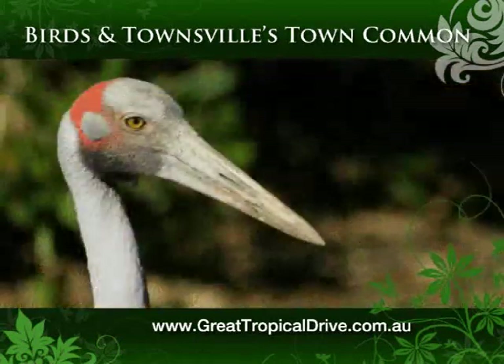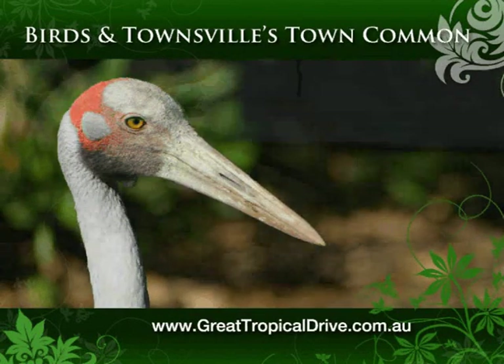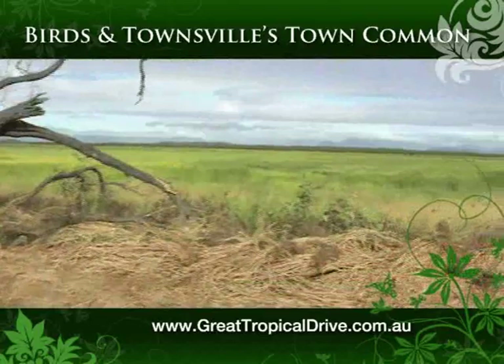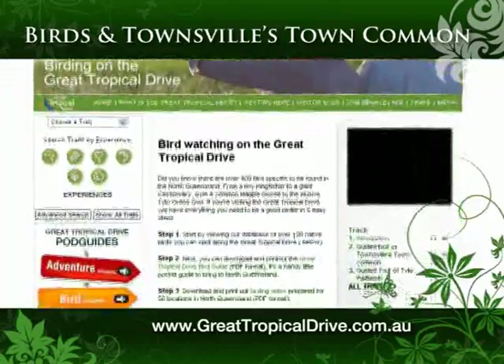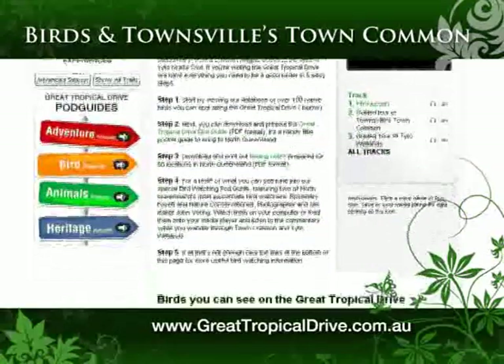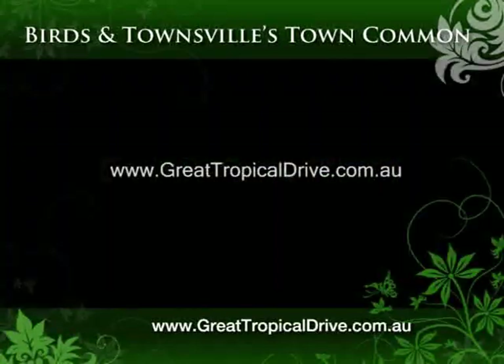Brolgas are widespread and often abundant in North and North-East Australia, especially North Queensland. If you'd like a detailed guide to bird-watching in the Common, download the free tropical bird-watching pod guide from www.greattropicaldrive.com.au.